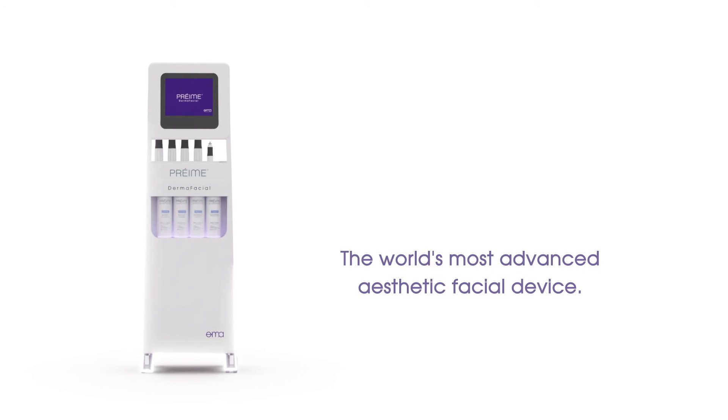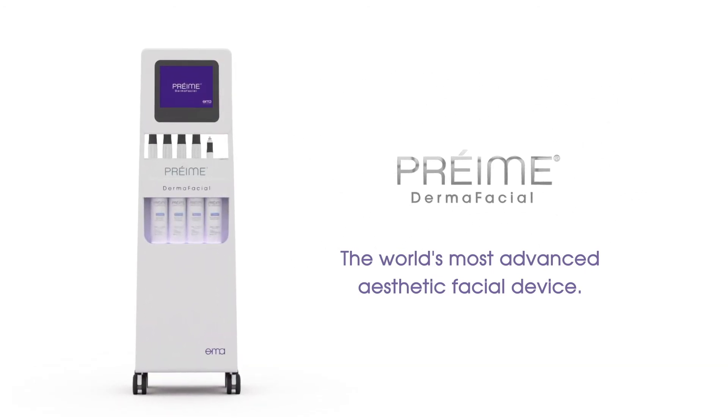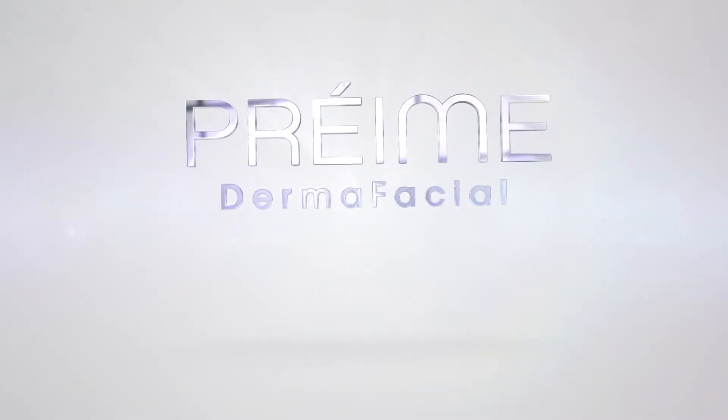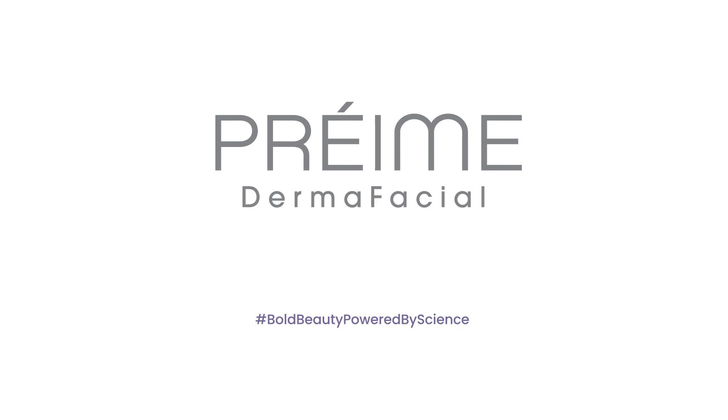The world's latest aesthetic facial device — Pre-May DermaFacial. Bold Beauty is the very essence of Pre-May. Bold Beauty powered by science.